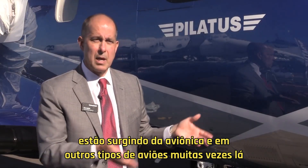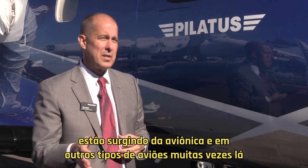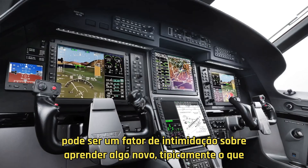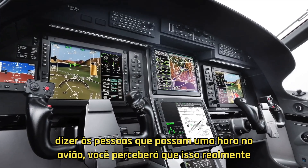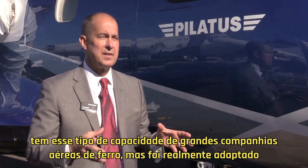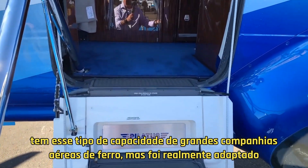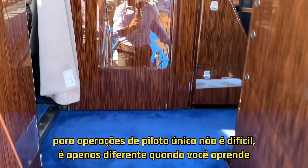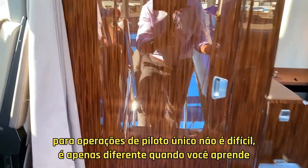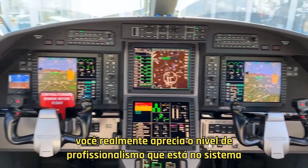We do get a lot of owner-pilots coming up from avionics and other types of airplanes. A lot of times there can be an intimidation factor about learning something new. Typically what we tell people is: spend an hour in the airplane. You'll realize that this really has that big iron airline level capability, but it's really been tailored to single pilot operations. It's not hard, it's just different. Once you learn it, you really appreciate the level of professionalism that's in the system.